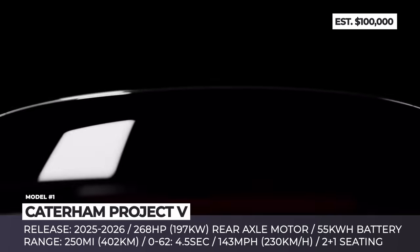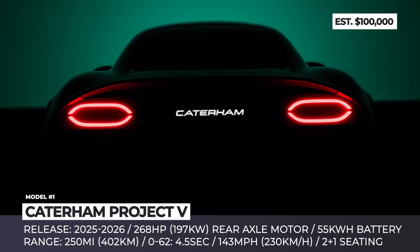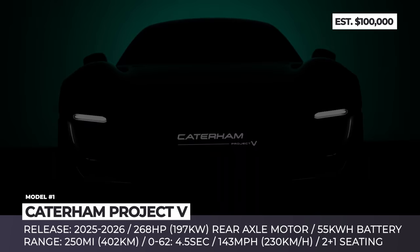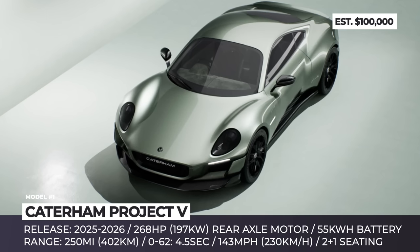Caterham Project V. A typical Caterham model is a roofless and doorless roadster shaped like an old-school racer. The Project V, on the other hand, is the brand's first try at the true two-door sports coupe with modern yet minimalist design.